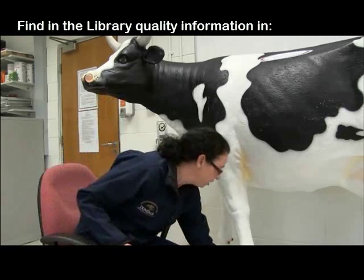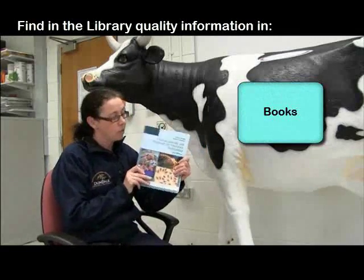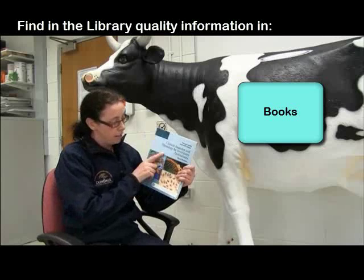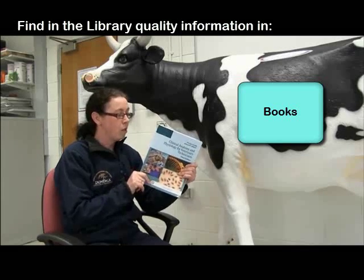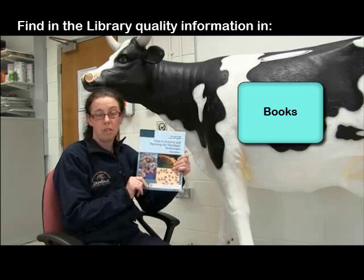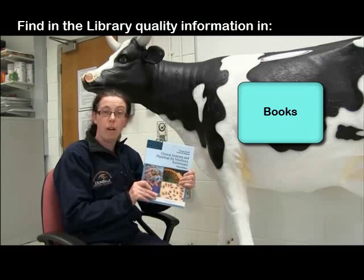And where might you start? Well, first thing you can do is look at textbooks. Every course is going to have textbooks that are relevant to the topic. In my case, I teach anatomy to the first years, so I've got here anatomy and physiology for veterinary technicians. This book is written by experts and it's specific to your topic.